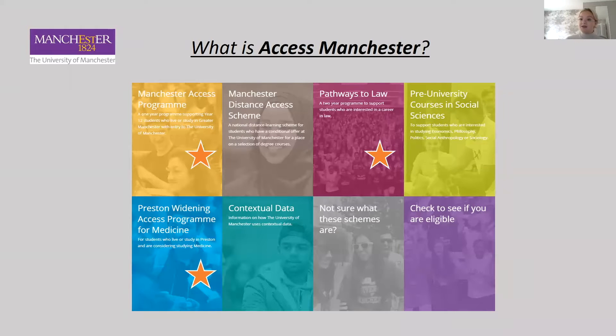So firstly, what is Access Manchester? Here at Manchester we want to recruit the best students regardless of their social or educational background. One of the ways we try and do this is through the Access Manchester programmes, which aim to help students from less advantaged backgrounds get into higher education. There are quite a few programmes on offer, however today I'm just going to be going through the ones with little stars on them: the Manchester Access Programme, Pathways to Law, and the Preston Widening Access Programme. The other schemes, such as the Manchester Distance Access Scheme and the pre-university courses in social sciences, are aimed more towards students who have already applied to university and received an offer from the University of Manchester, so it's not really something you need to worry about just yet.